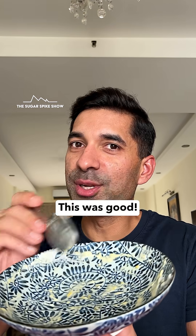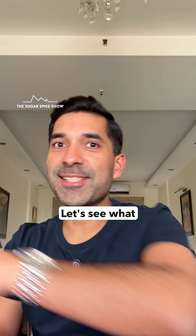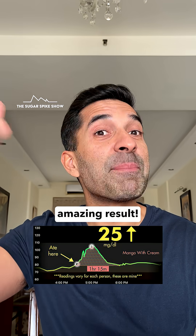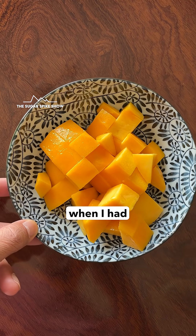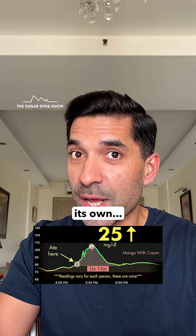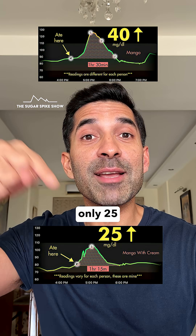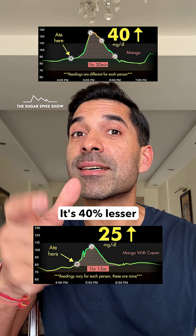This was good. Let's see what my glucose monitor says — 25 mg increase. Look at this amazing result. For comparison, when I had the same 250 grams safeda mango but on its own, my blood sugar levels had increased by 40 mg. This is only 25. It's 40% lesser. That's a lot.